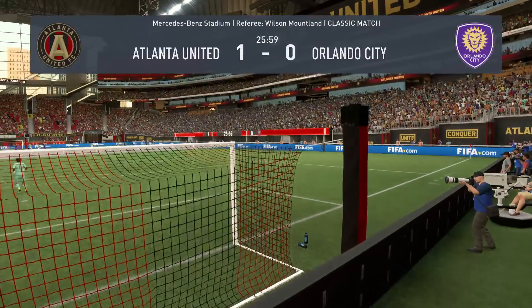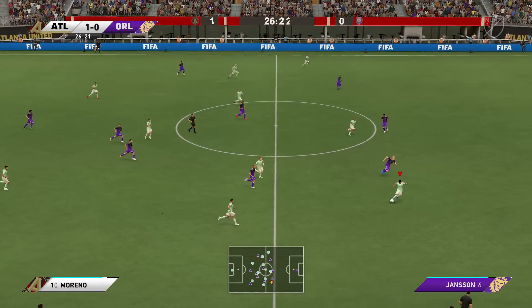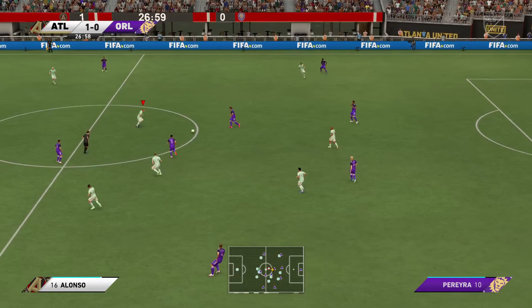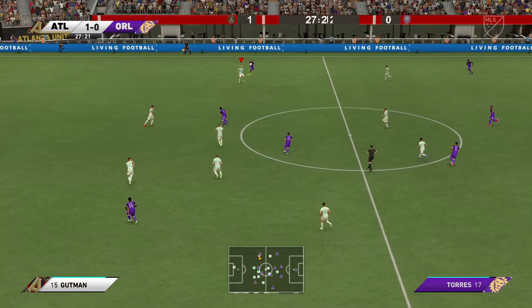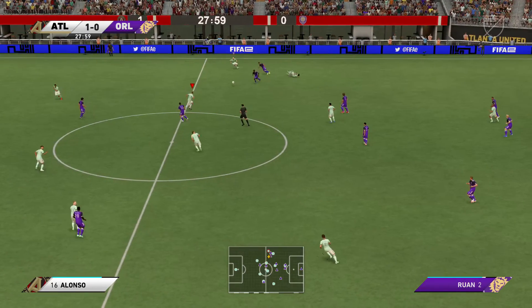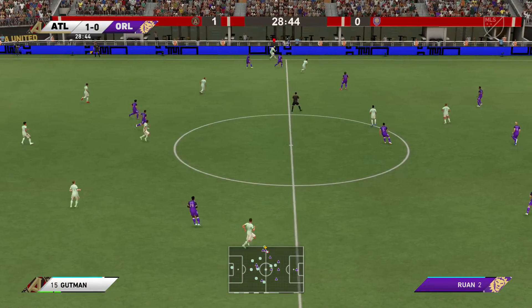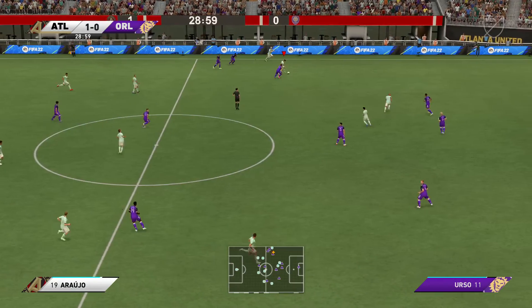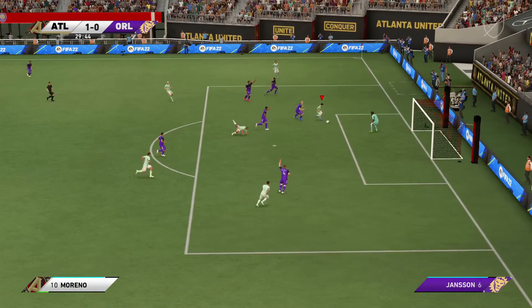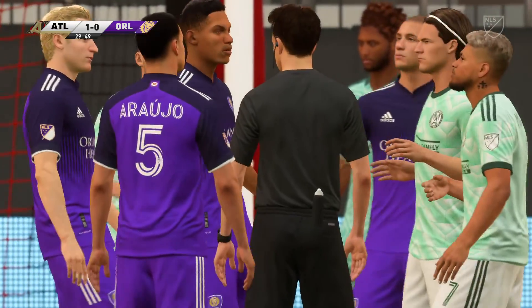They moved to dispossess as the opponents fail to keep hold of it. He might be able to profit from the wide position — and he could really get at the opposition. The referee has pointed to the spot, penalty given!